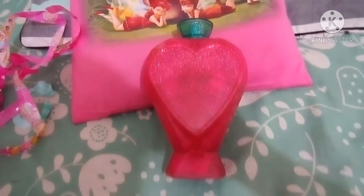Here we go. Oh look, we got the perfume bottle. Now let's open the lid.